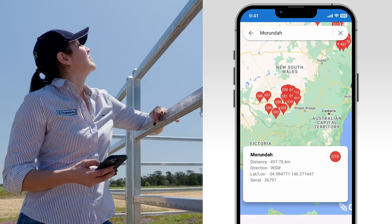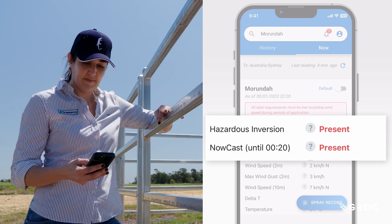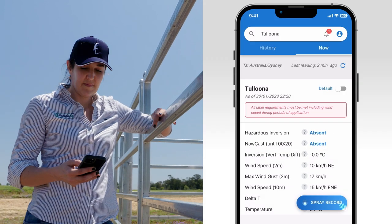The One Network is 100 high-calibre inversion towers spread across Emerald to the Victorian border. It's a network that will identify whether a hazardous inversion or hazardous conditions are present across that footprint, allowing farmers to really understand whether they can spray or not against their label requirements.